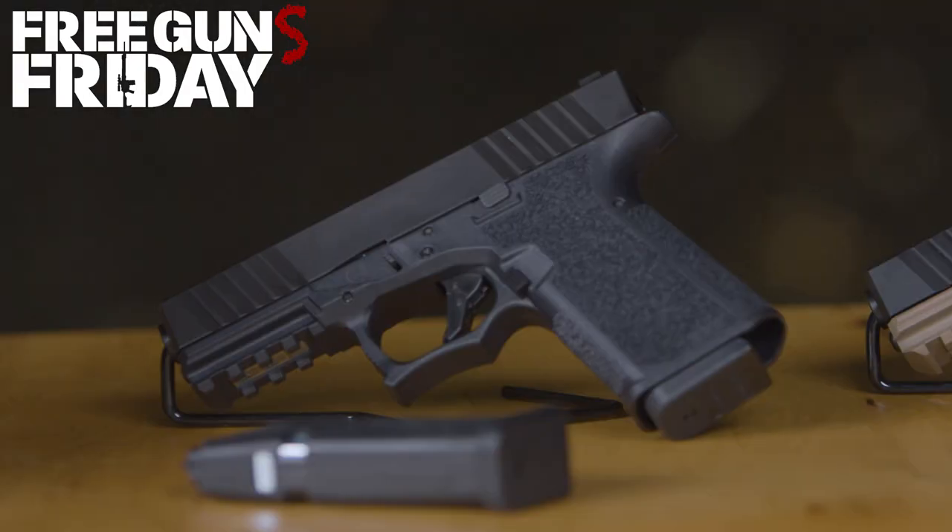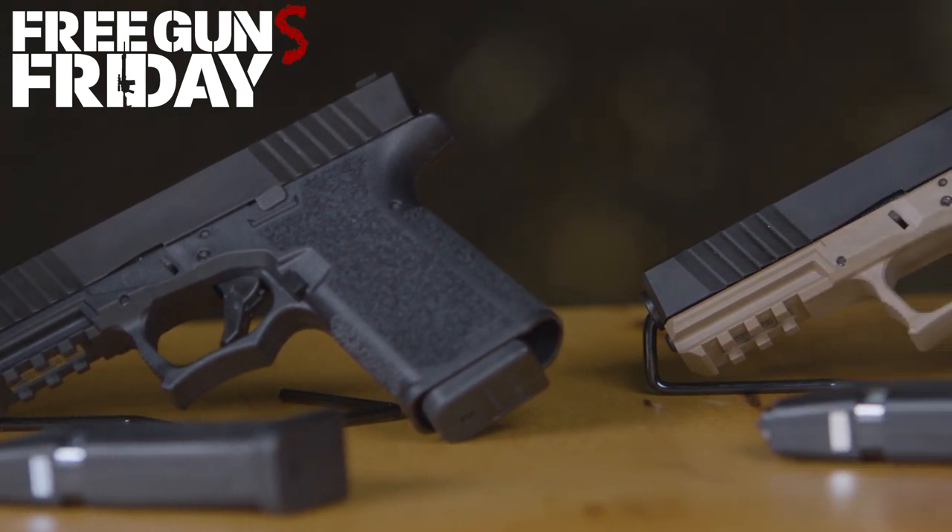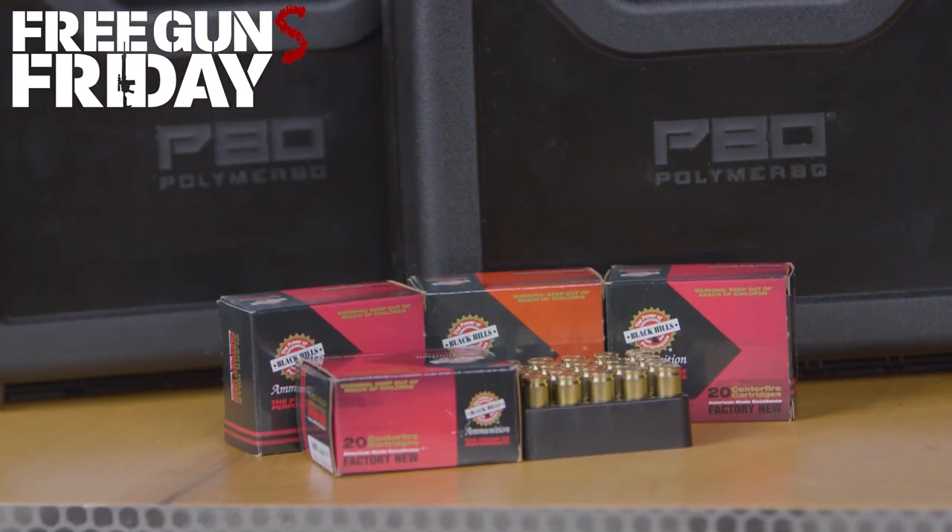This month on Free Guns Friday, we are giving away two complete pistols by Polymer 80 that include an extra mag and 500 rounds of Black Hills ammunition.